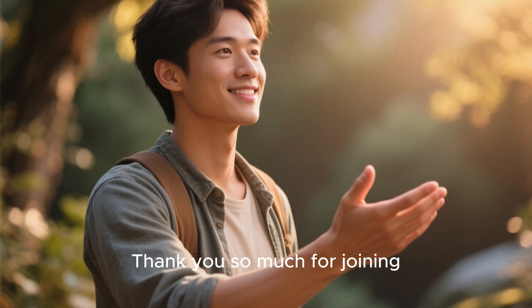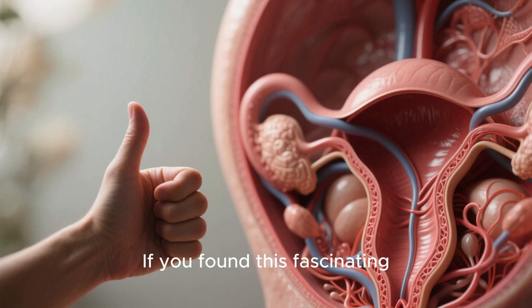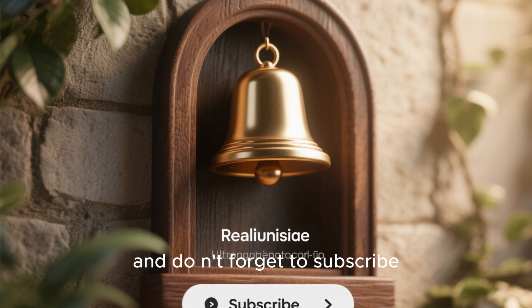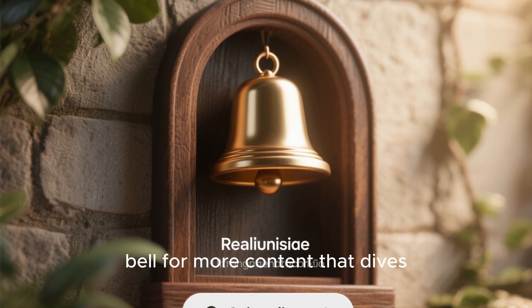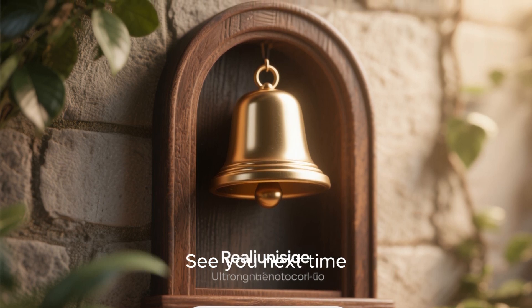Thank you so much for joining me on this exploration of nature's amazing design. If you found this fascinating, please give this video a thumbs up, and don't forget to subscribe and hit the notification bell for more content that dives into the wonders of our world. See you next time.